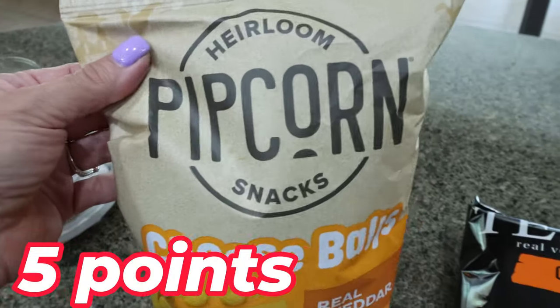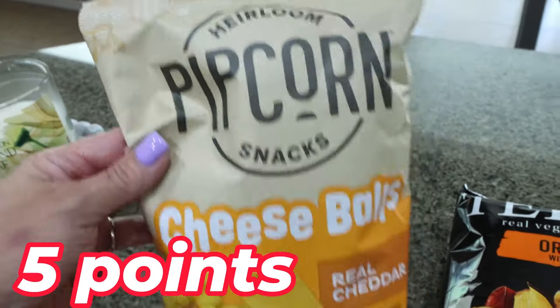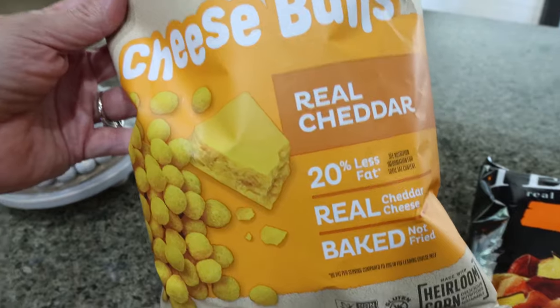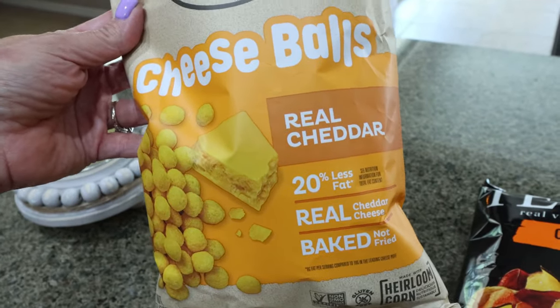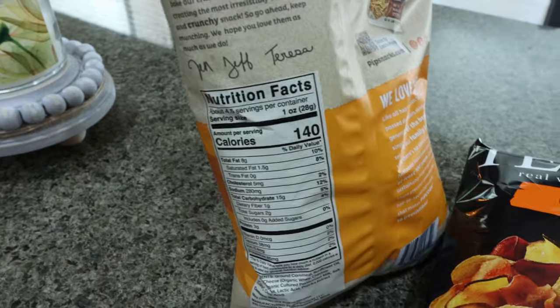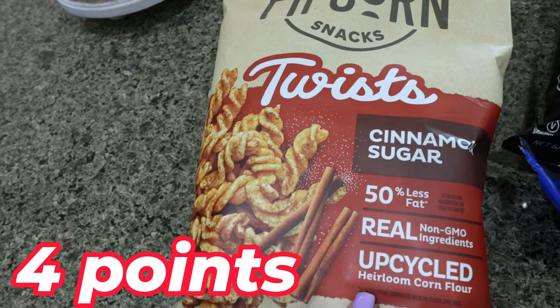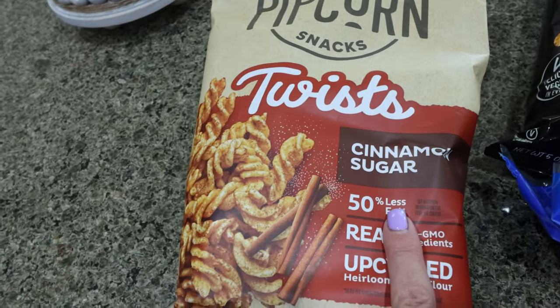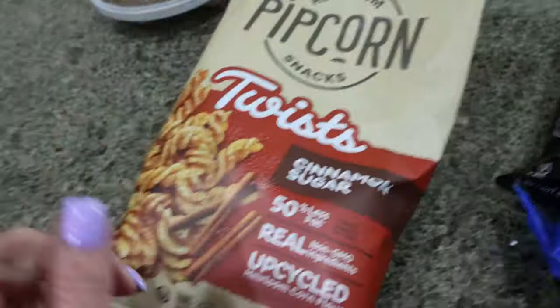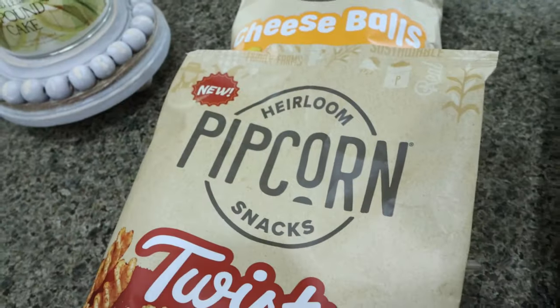The first thing I grabbed was from the brand Pipcorn — I've heard really good things about this brand and they were buy one, get one free. I grabbed the cheese balls made with real cheddar cheese, 20% less fat, 140 calories for one ounce. And these are really good — they taste like churros. These are the cinnamon twists, 50% less fat and only 130 calories per serving. The twists are new and currently buy one, get one free.